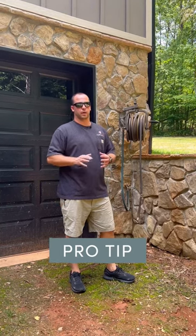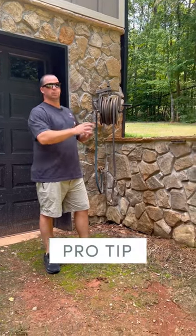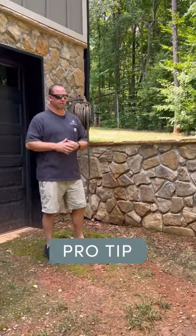What's up everyone? Corey Parks with Hydro Help 901. Right here we have a beautiful retaining wall in front of us. Most people look at this retaining wall and think it's just aesthetically pleasing, and it is, but there's also some importance behind it when it comes to your foundation and the structural integrity of your home.